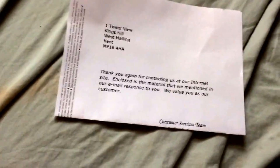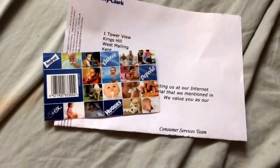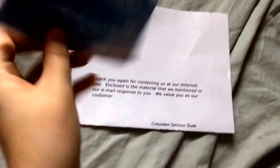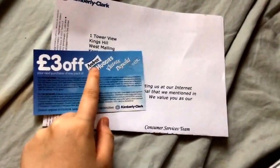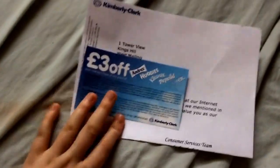I emailed Huggies because they were doing a free challenge giveaway thing, and I told them I didn't get mine. They said they were sorry as they had so many entries that they couldn't fulfill it, but they kindly sent me a three pounds off coupon for Andrex, Huggies, Kleenex, Depend, or Codex. Thank you for that.